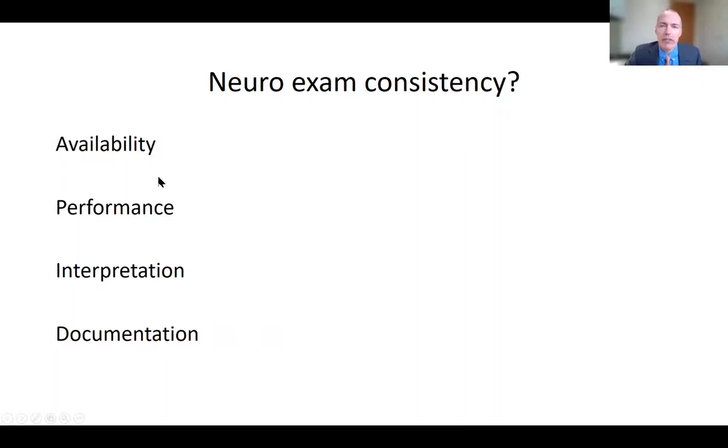Key challenges include: the exam's availability given the shortage of neurologists and caregivers, whether exams are performed well, and whether findings are interpreted correctly — knowing if a problem originates from the brain, brain stem, spinal cord, or elsewhere. Additionally, clinicians are extremely busy, and documentation must be clear enough that the next reviewer — whether themselves or another clinician — can tell if there's been a change. These are all big challenges for our current system.